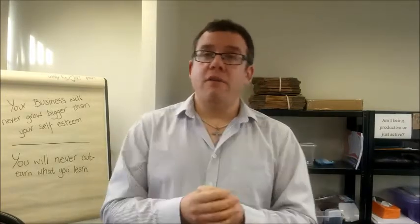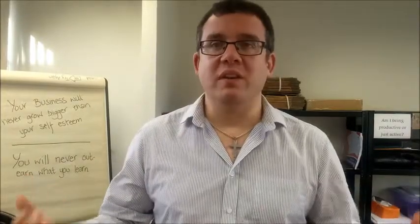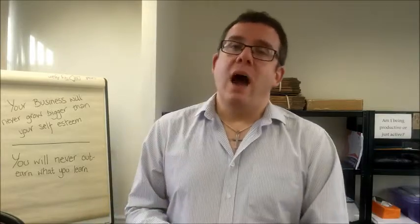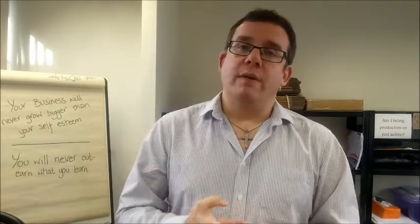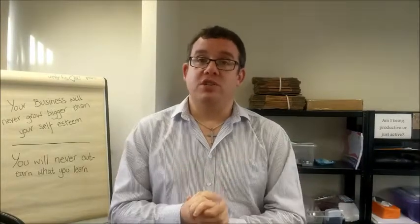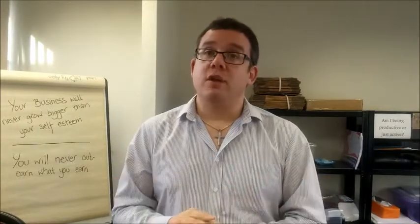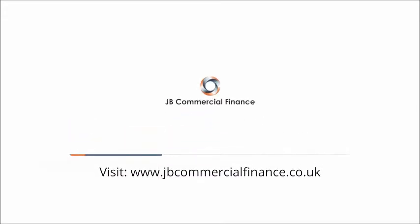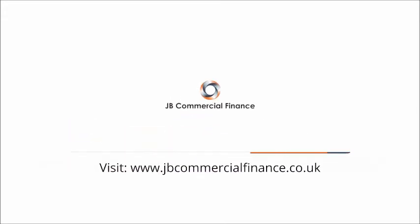There are a million reasons why a commercial deal can stall, but we get most of them across the line eventually. Those are just three little things which may help you. I'm James Blacklaw, my business is JB Commercial Finance — thanks very much.